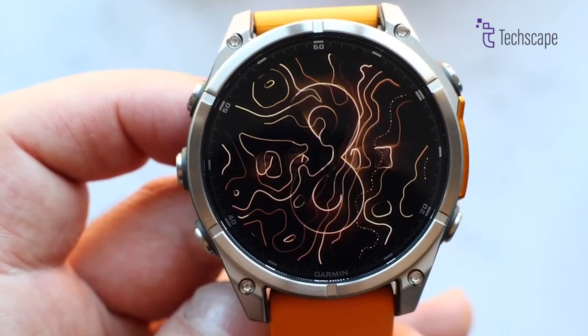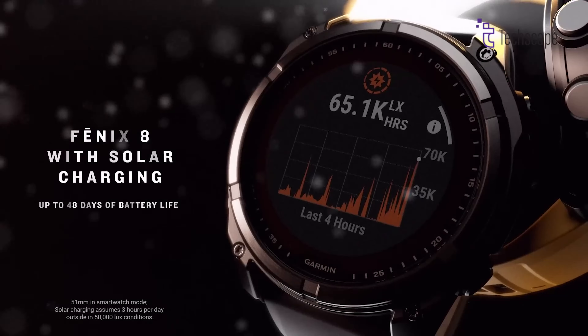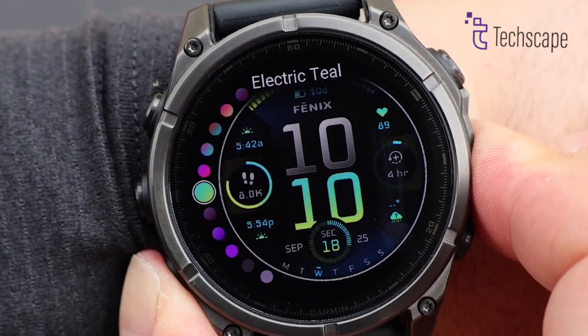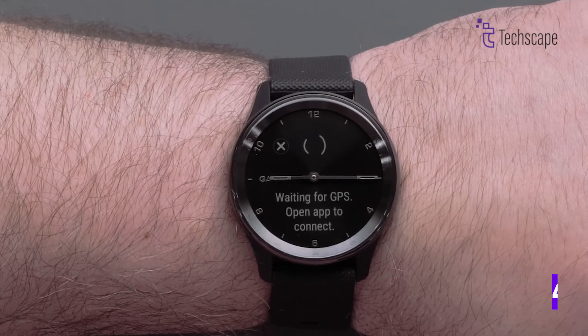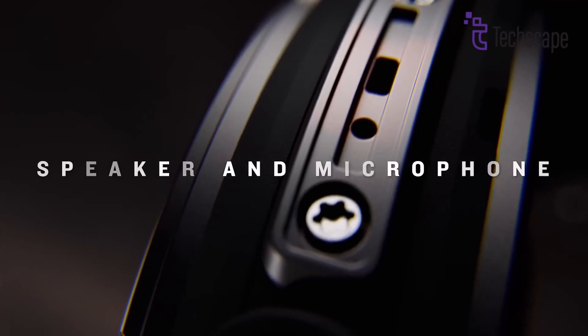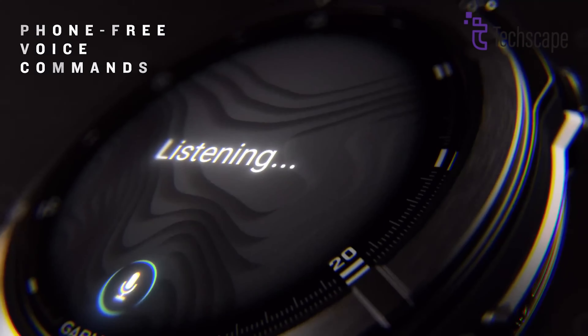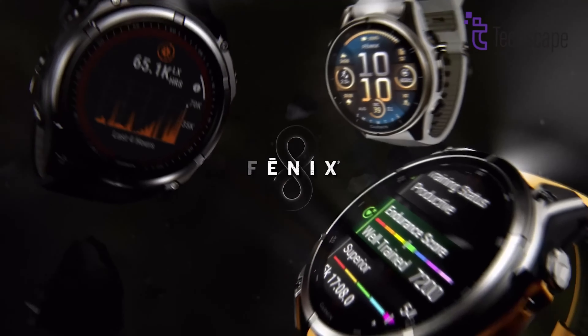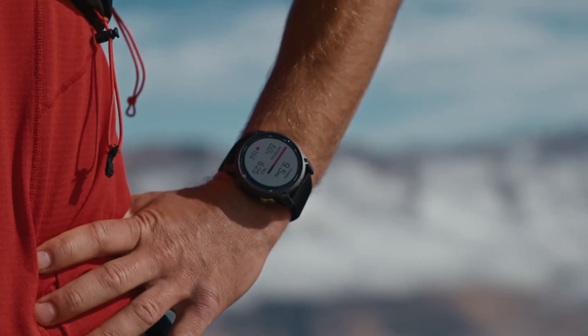What truly sets the Fenix 8 apart is its solar charging capability, extending battery life up to an incredible 16 days in smartwatch mode and up to 47 hours in GPS mode. With music storage, contactless payments, and smart notifications, it's not just a sports watch, but a complete adventure companion that keeps you connected and safe in the most extreme conditions.